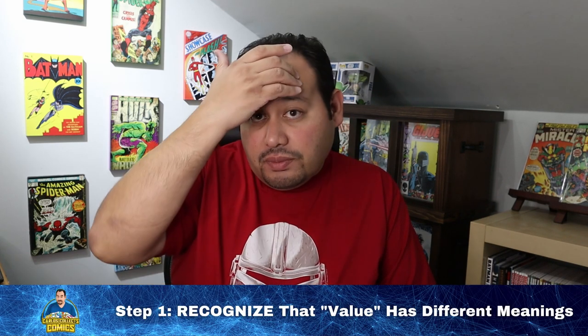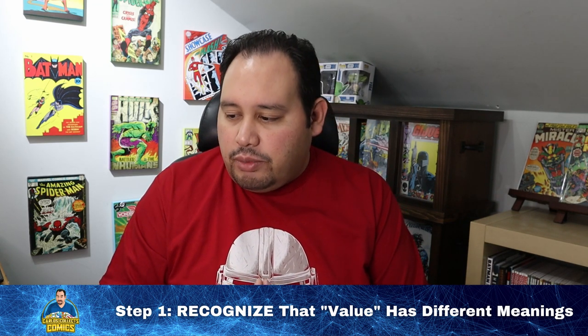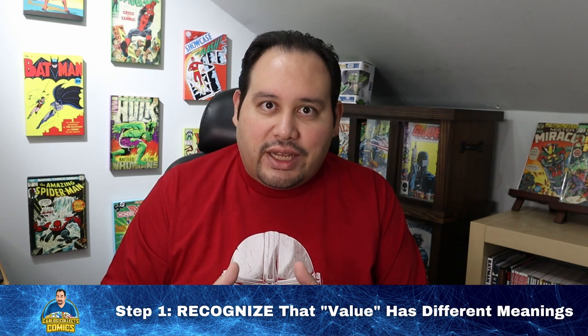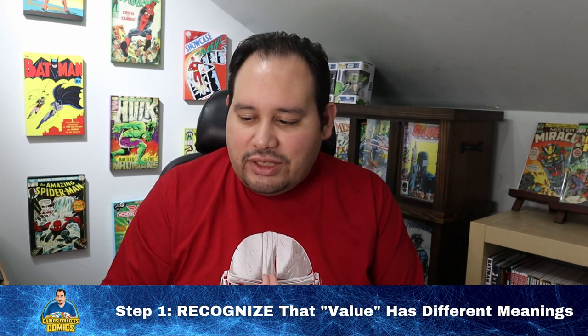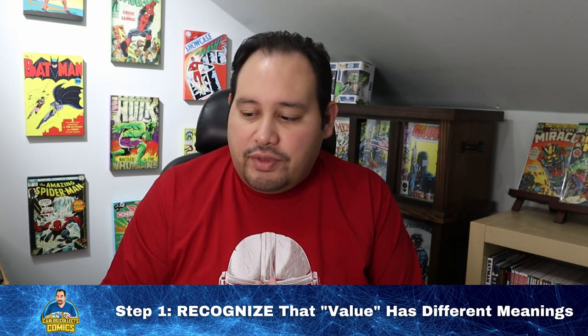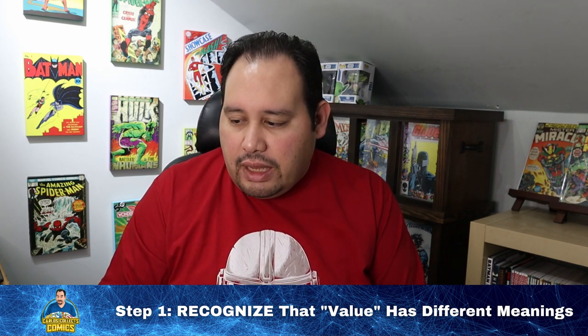Step number one, diving right into it, is to recognize that value has different meanings. When we start talking about the value of a collection, we have to recognize that the word 'value' has different meanings. Our first thought obviously jumps to monetary value, but when it comes to collectibles, this is actually secondary. These items are not commodities — they don't have a built-in monetary value; it's only determined by what someone is willing to pay for them.